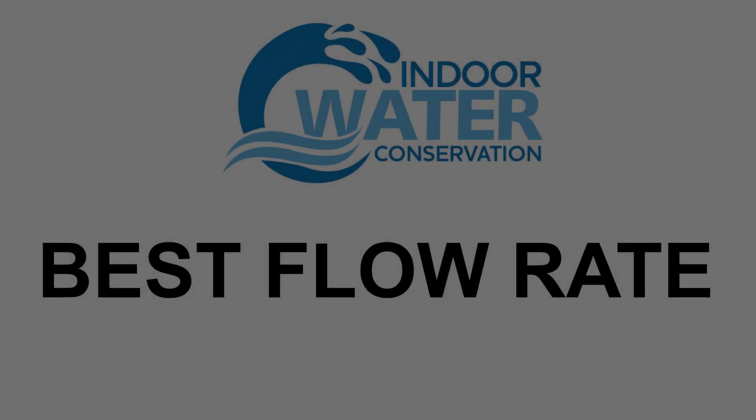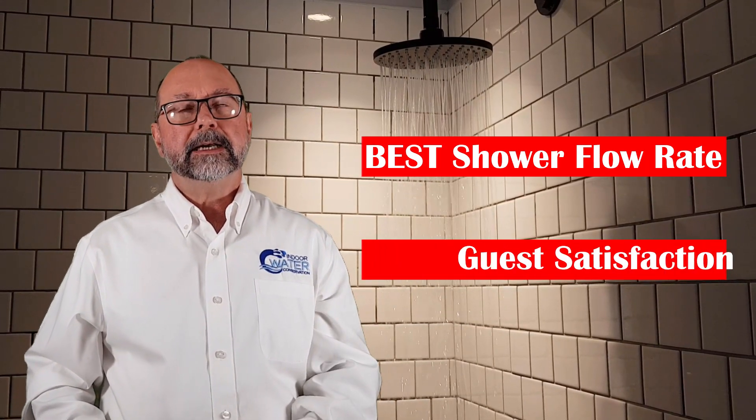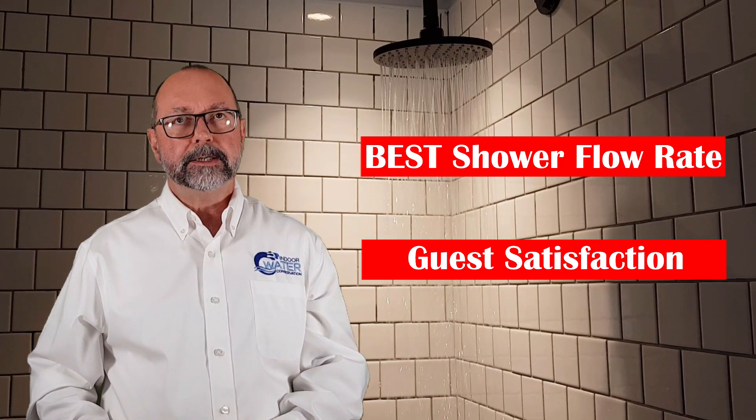These regulations limit the maximum flow rate that manufacturers can sell and that you can purchase. However, the actual flow rates — the rates that your guests experience — are always different. The best shower flow rate is the rate that delivers enough water to get the job done and provide guest satisfaction within the regulations.